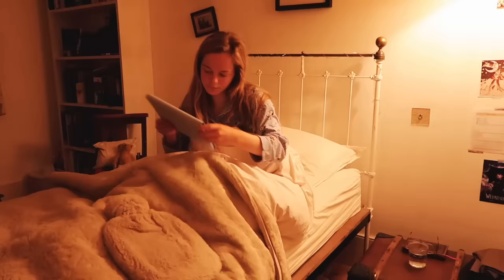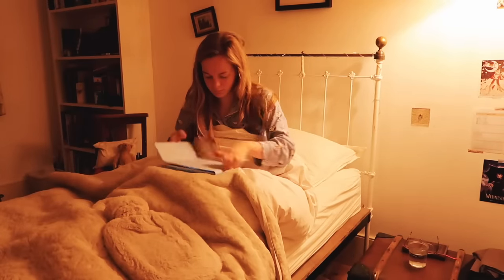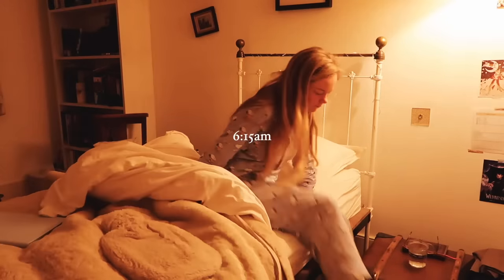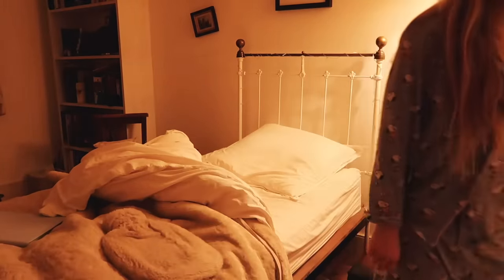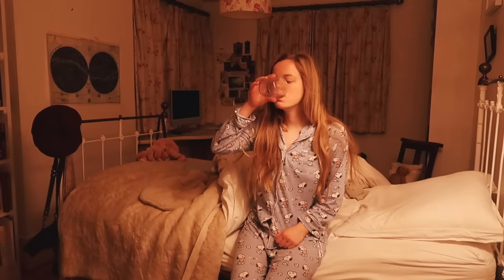Hello, it's Ruby and today I'm sharing another morning routine with you. It feels like a long time since I filmed one, but I love filming these kinds and I hope that you enjoy watching it. I've been waking up at around 6:15 recently and this is actually a morning routine for when I have work — I've recently started working in a school part-time.